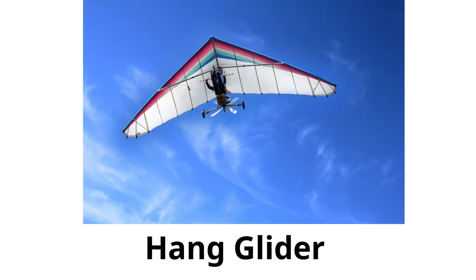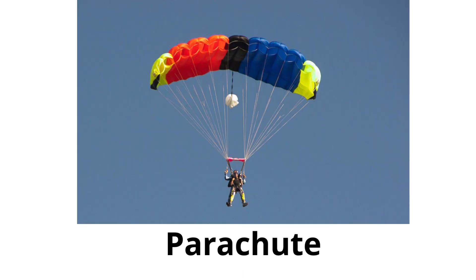Hang glider: a wide-winged flying apparatus you hang from to glide after running from a hill or being launched into the air. Parachute: used to slow down your fall from high up, like from an airplane.